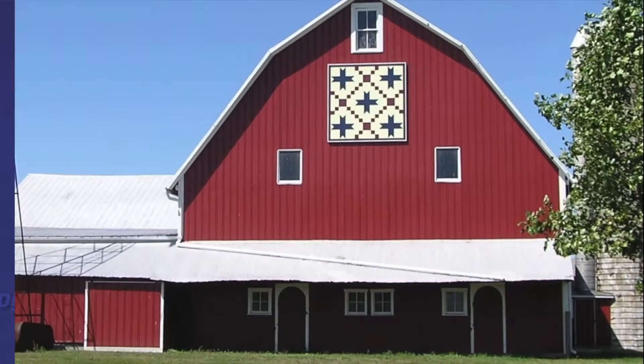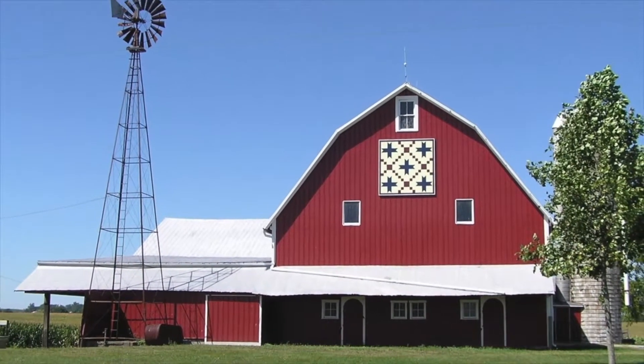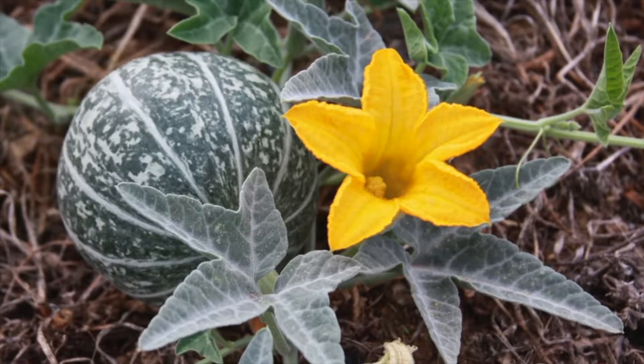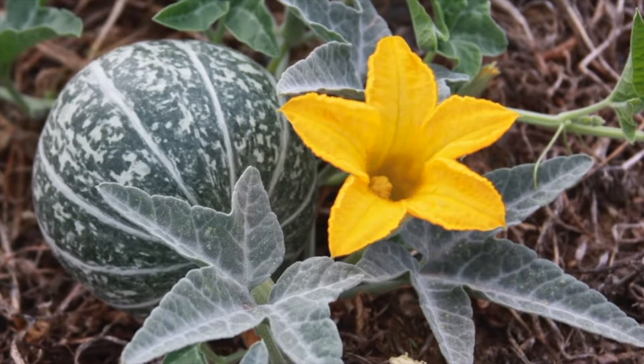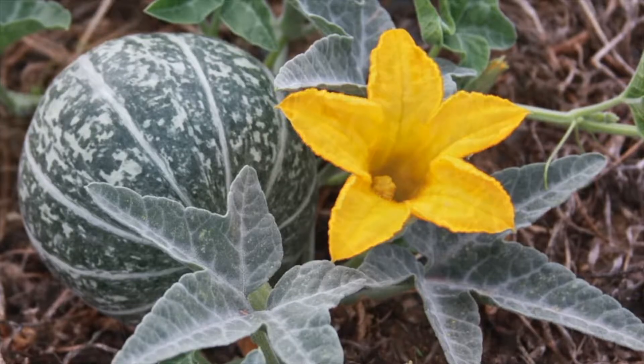Back to the barnyard for another versatile plant lesson. This unassuming plant has many names: Buffalo Gourd, Calabazilla, Chillicote, Coyote Gourd, Fetid Gourd, Fetid Wild Pumpkin, Missouri Gourd, Prairie Gourd, Stinking Gourd, Wild Gourd, and Wild Pumpkin.